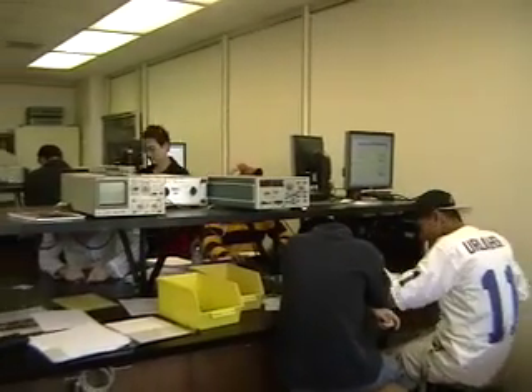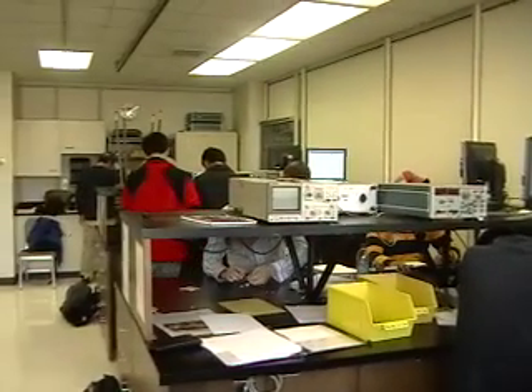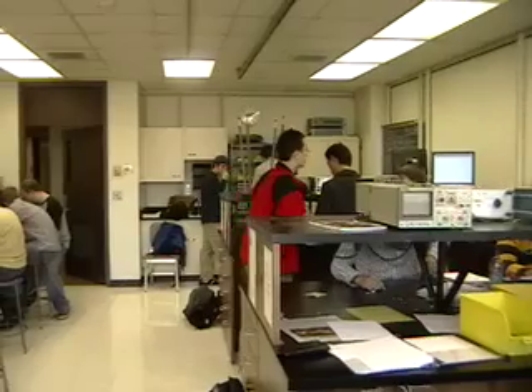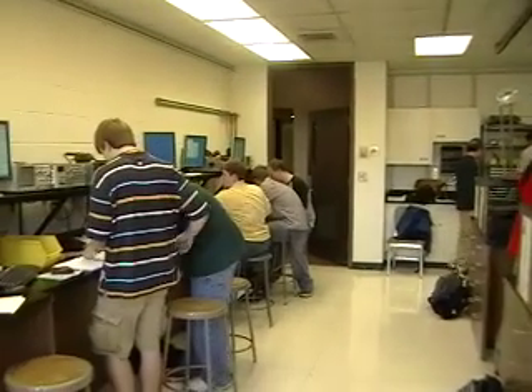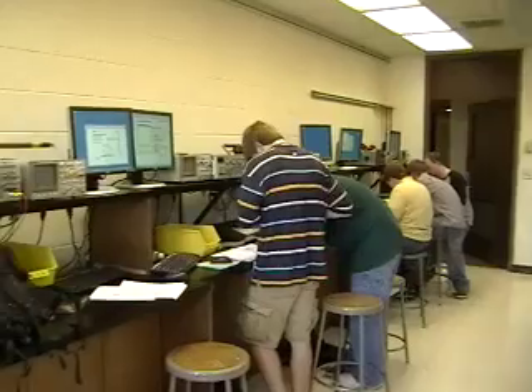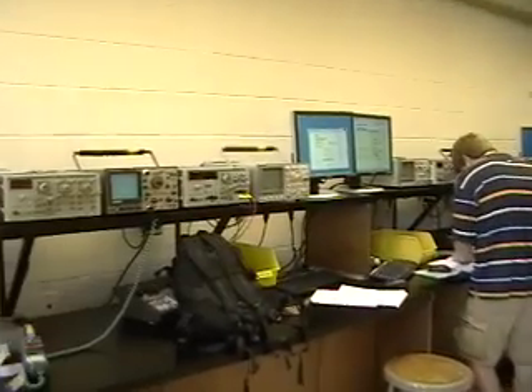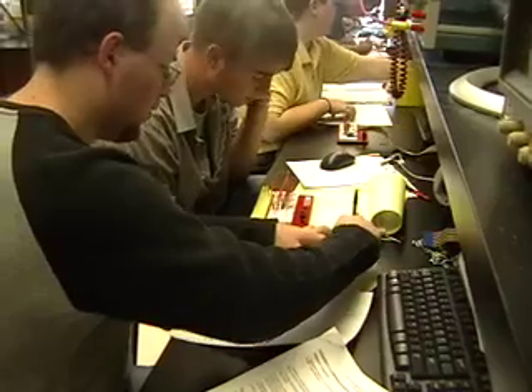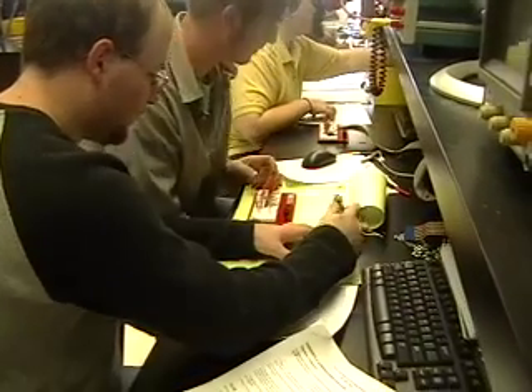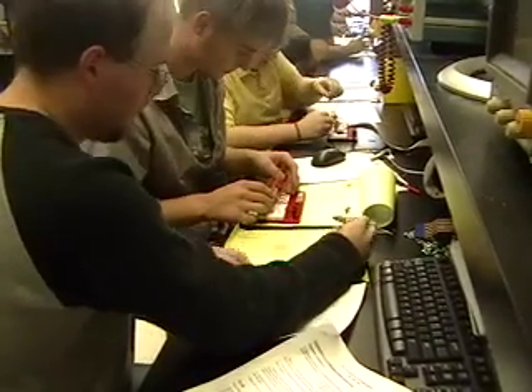The Electrical and Computer Engineering Department has state-of-the-art equipment in their labs. A majority of ECE classes involve quality lab time. The labs support and enhance the lectures by giving students an opportunity to apply their knowledge and skills in a hands-on environment. Most ECE labs are group oriented, and students learn how to work in groups and communicate with their peers.